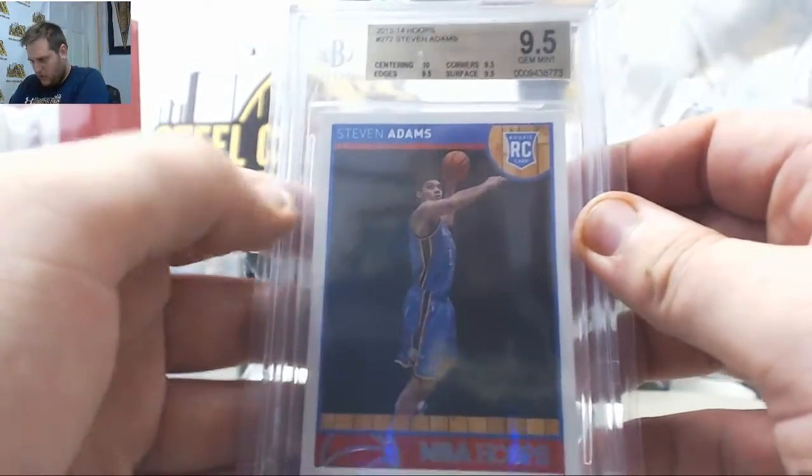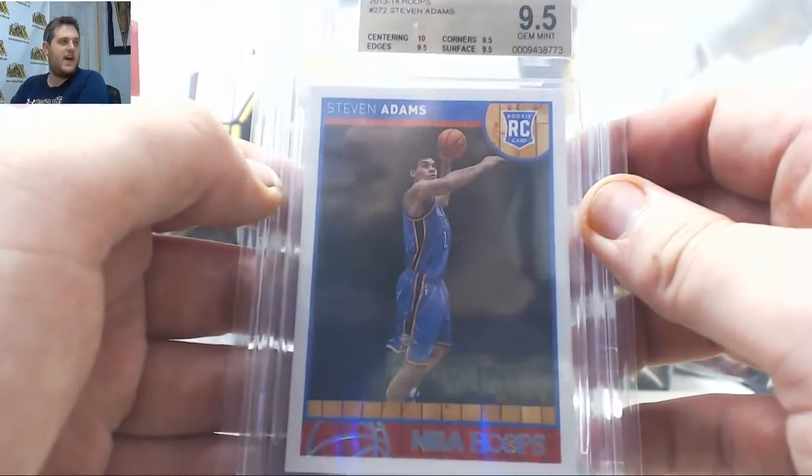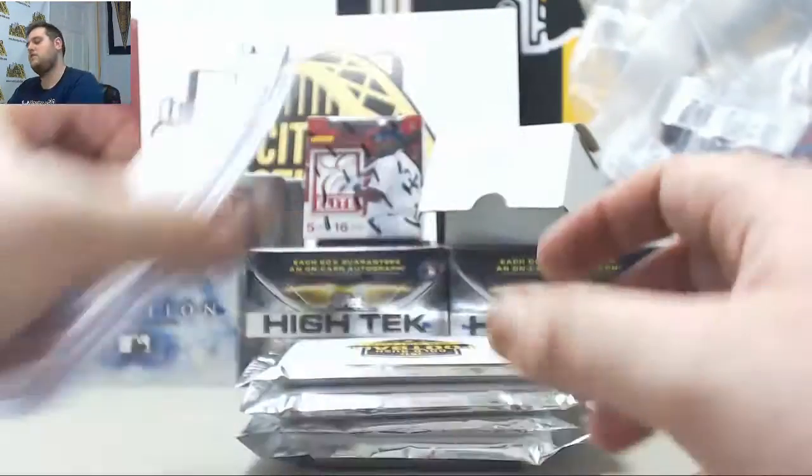First card right here: 2013-14 Hoops, rookie 9.5 Gem Mint, Steven Adams. 9.5 rookie Steven Adams.